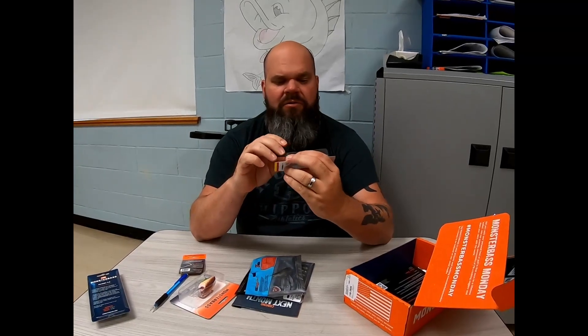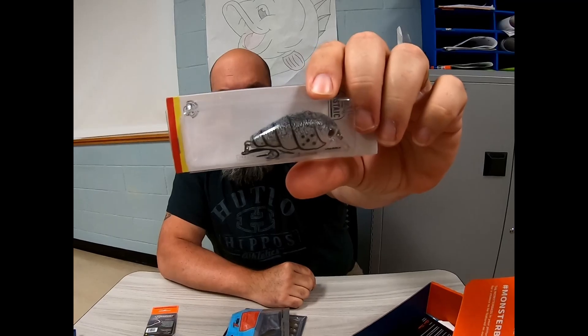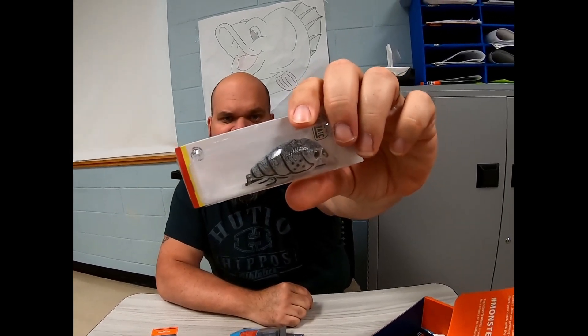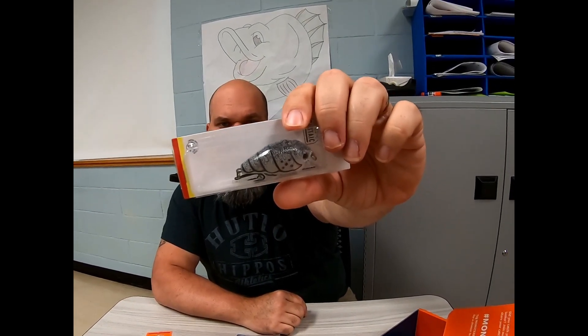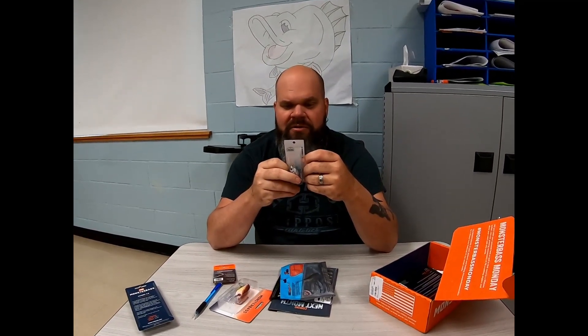Another Castaic bait. I absolutely love Castaic — I can't say enough about them. This is a special color — a little gray and white, black and white, silver and white — kind of a bit of everything. It is the Molting Craw color. Square bill, should be pretty shallow diving — dives two to four feet, it's a quarter ounce, and it's got some rattles in there.